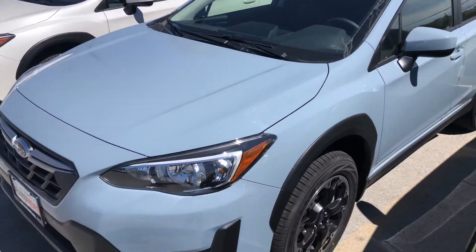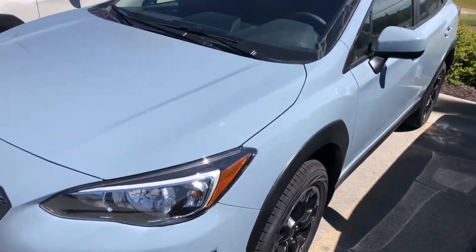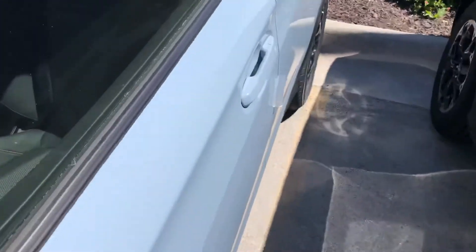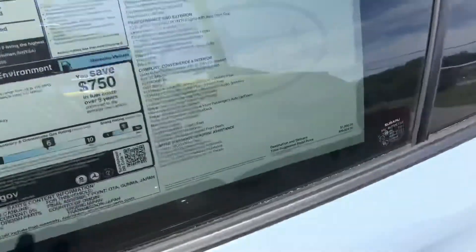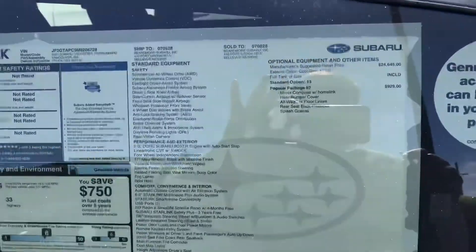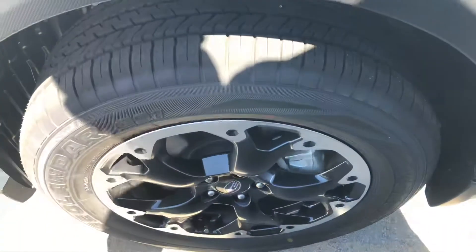Here's a video of the 2021 Subaru Crosstrek in a premium trim and cool grey khaki. Just arrived off the transport. Check out the new stylish rim for the 2021.